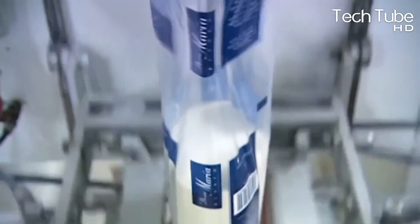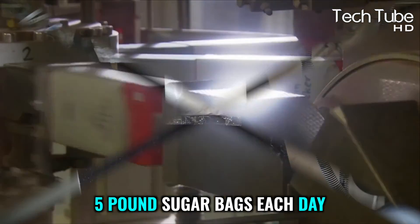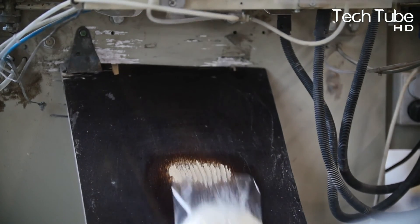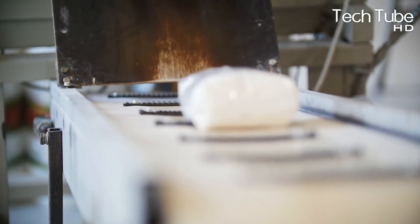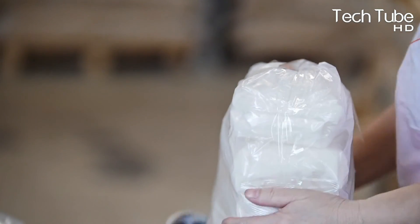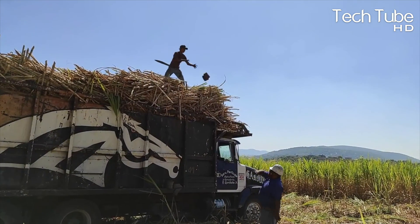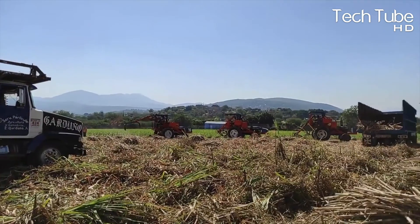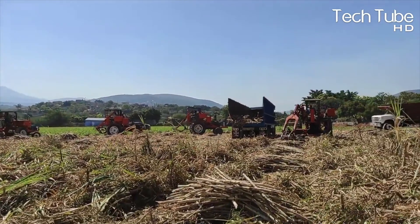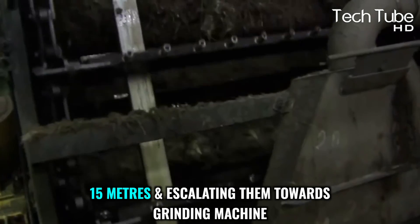He says people don't appreciate the efforts taken to produce millions of five-pound sugar bags each day. They don't know what it takes — from unloading trucks on a large conveyor belt — because sucrose is concentrated inside the cane trunk. The process begins with chopping the leftover canes into smaller pieces and escalating them towards grinding machines. In sugar mills, there is movement every second.